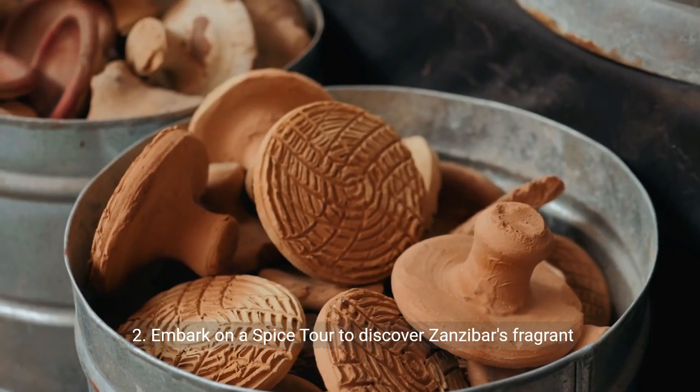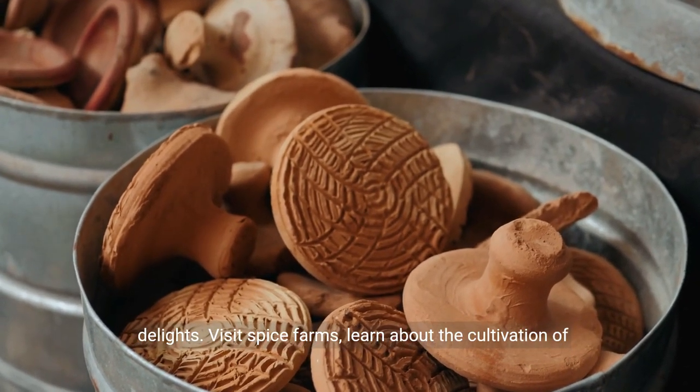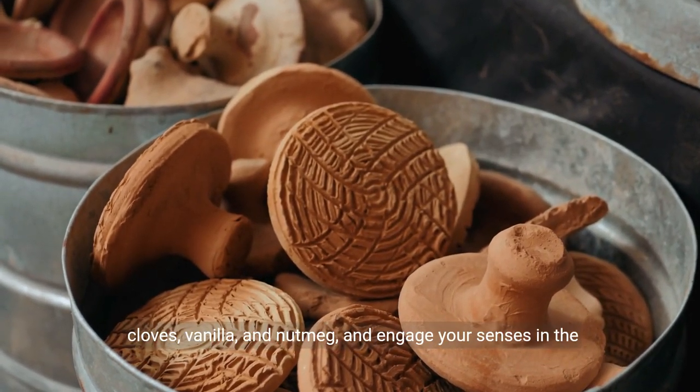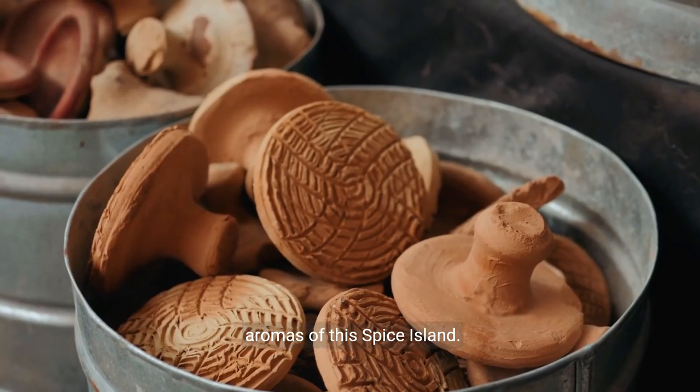Number two: embark on a spice tour to discover Zanzibar's fragrant delights. Visit spice farms, learn about the cultivation of cloves, vanilla, and nutmeg, and engage your senses in the aromas of this spice island.